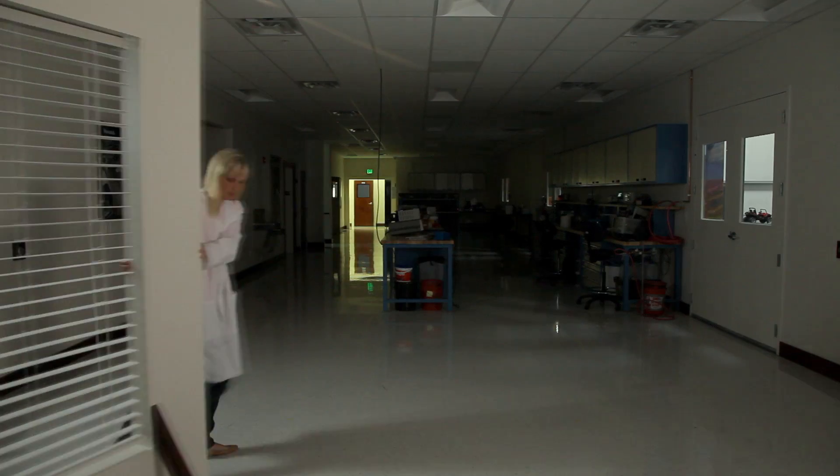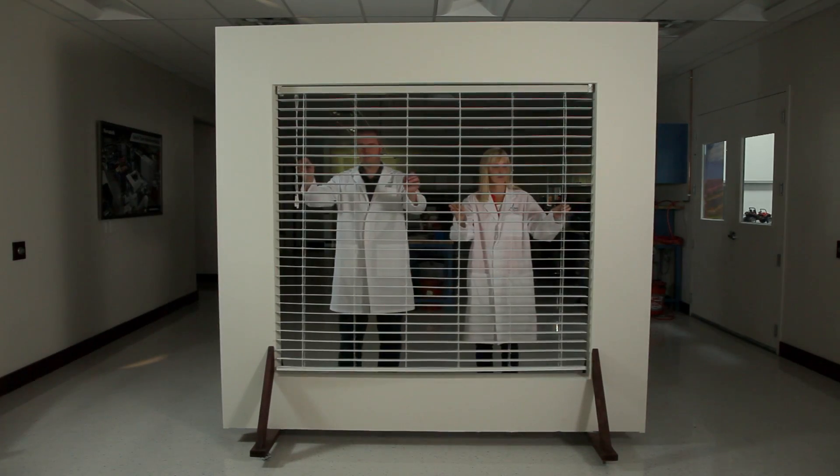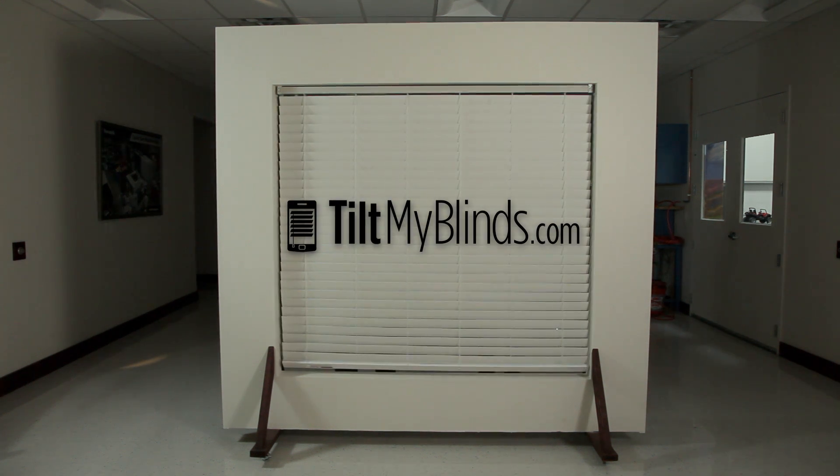We wanted to involve the Kickstarter community because we need your feedback and your support. We can't wait to send you the automation kit. Thanks for your support.